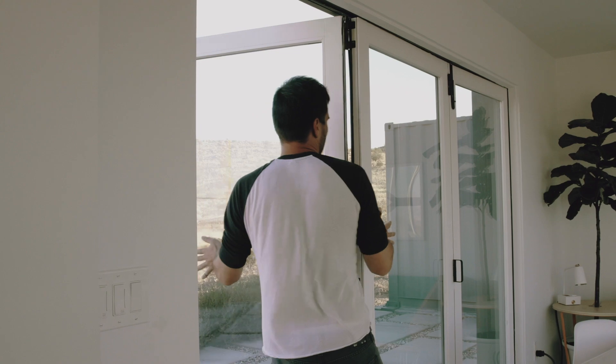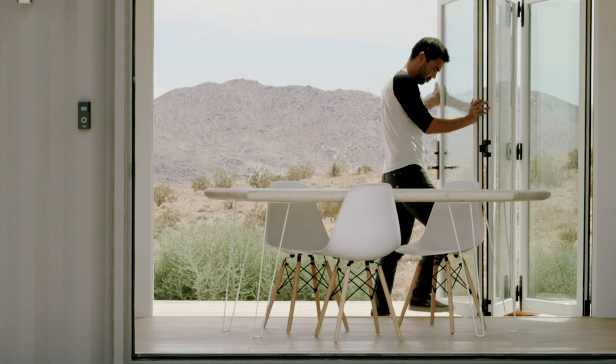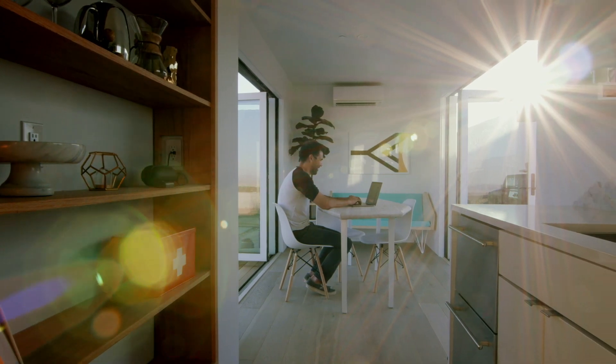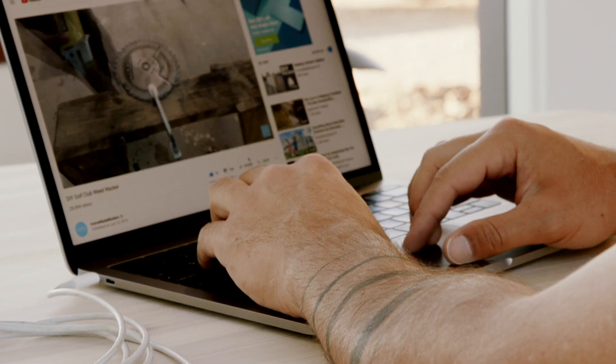I guess you'd say I'm a designer and maker. I think design should serve people. I'll design ideas and I'll often build them, and then I share those ideas through social media to make design more accessible.